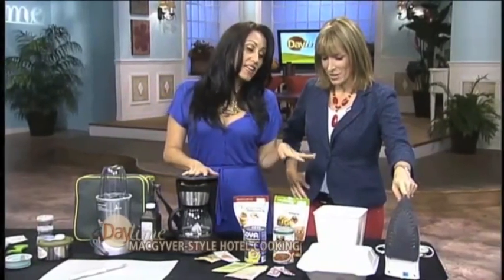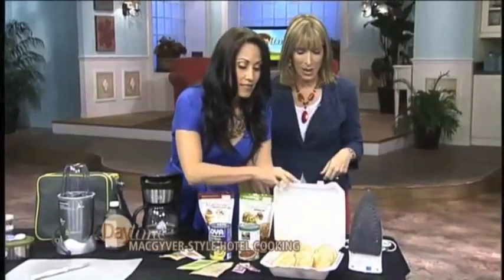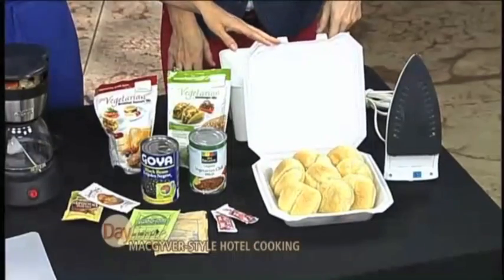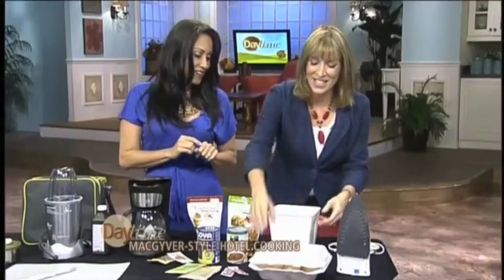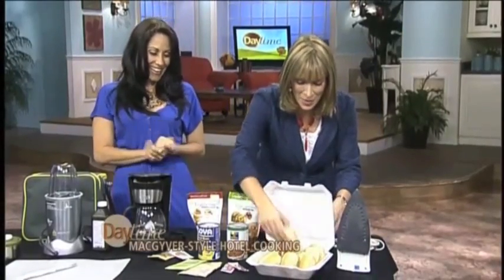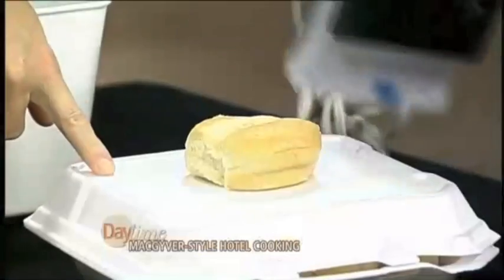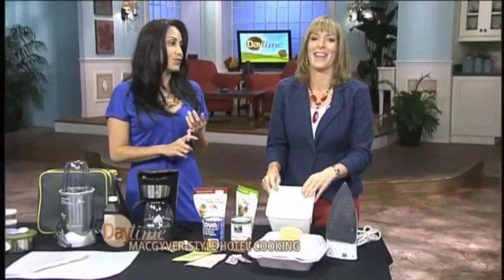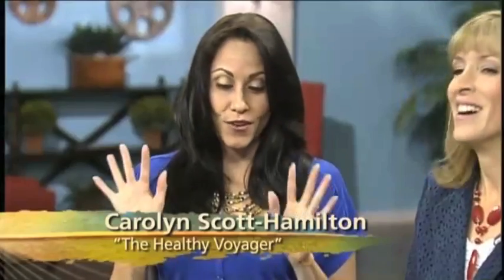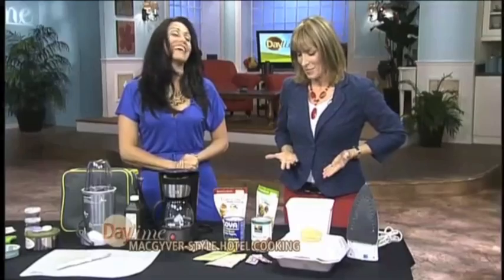Use the iron for paninis, bruschettas, and toast. Take dinner rolls from last night's dinner and make sandwiches with your leftover burgers or TVP — just heat up the bread on the iron. Put something down first, obviously, and you've got yourself a panini. You can use the ice bucket to toss salads, crush things, mix things, make cereal — whatever it might be. You can be really creative with what's available to you, save money, and keep your waistline in check.